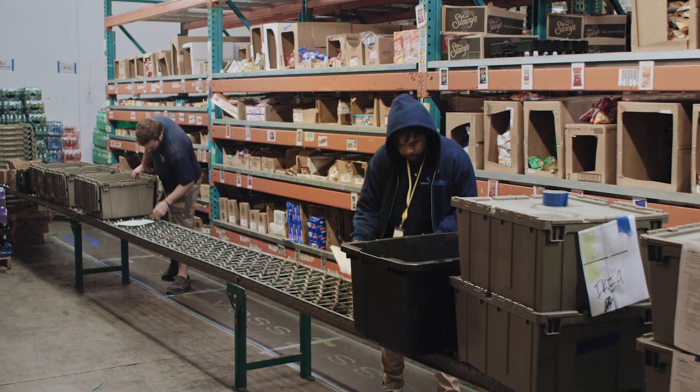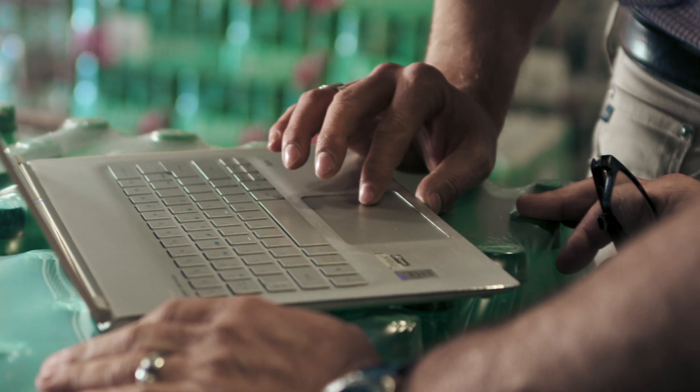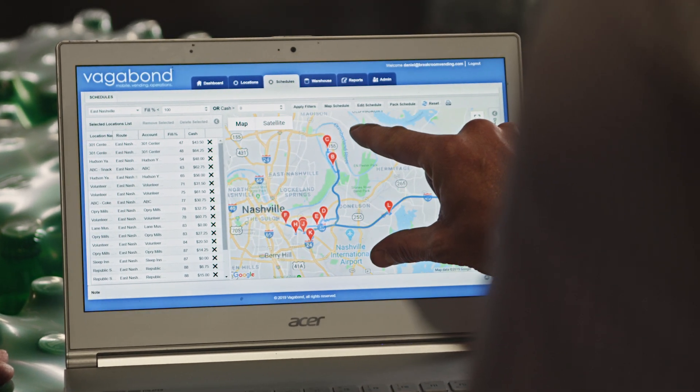It all starts at the warehouse. Operators can either use the web application or the mobile application in order to place their sale points on a map. Vagabond asks Google using the Google Places API for a rooftop pinpoint address so that we can directly locate exactly where that location is.